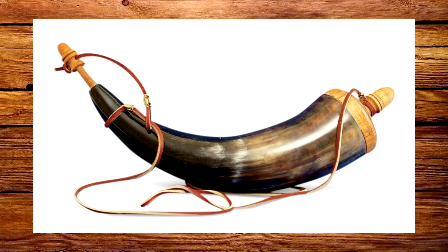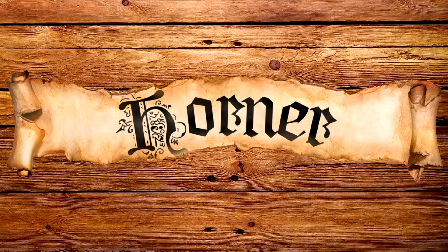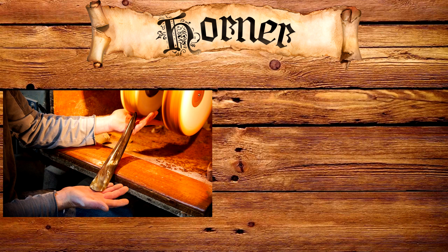Before we start, I wanted to give a quick thanks to Sam Arano, who you'll hear in a segment later in the video. The term 'horner' comes from Anglo-Saxon and originally could refer to both someone who worked with the material of horn as well as someone who blew a horn.